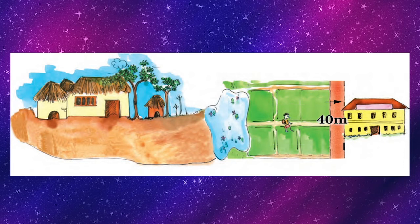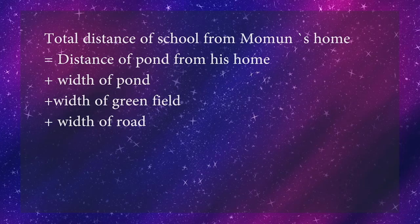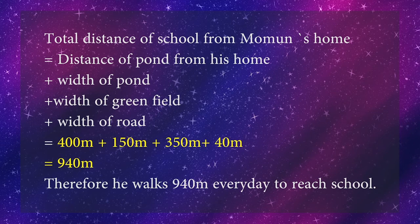Then he carefully crosses a 40 meters wide road to reach his school. Children, what should we do to find the answer? We have to add all the distances that Momun has covered to reach school. When we add all the distances — 400 + 150 + 350 + 40 — the answer is 940 meters. Therefore, he walks 940 meters every day to reach school.